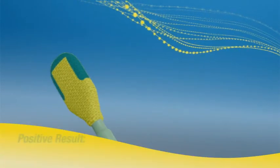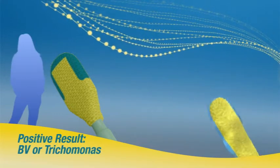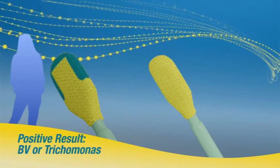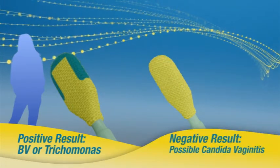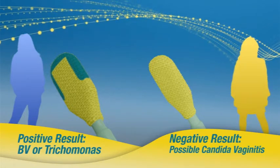Even BV at low pH levels in watery discharge can be detected. If, after 10 seconds, the tip remains yellow, vaginal acidity is normal, and if associated with a cheesy-like discharge, the patient may be treated for yeast infection.